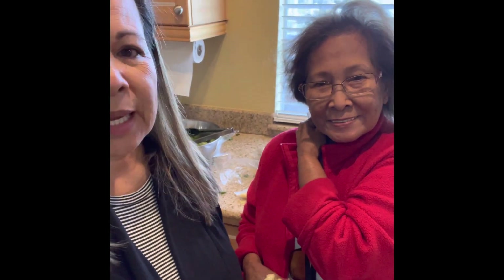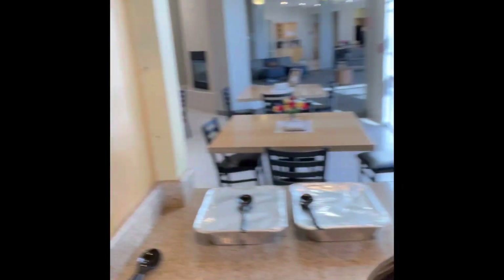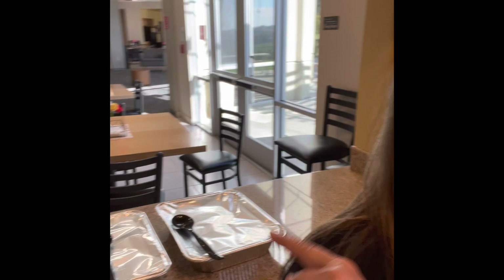Hey friends, here we are — Angel and I — at the Ronald McDonald House, and we are fixing lunch today. I'm fixing salad and I have some rolls. We picked up the rigatoni from Chico's, a local Italian restaurant. And we also have some pie right here that we picked up from Vons.